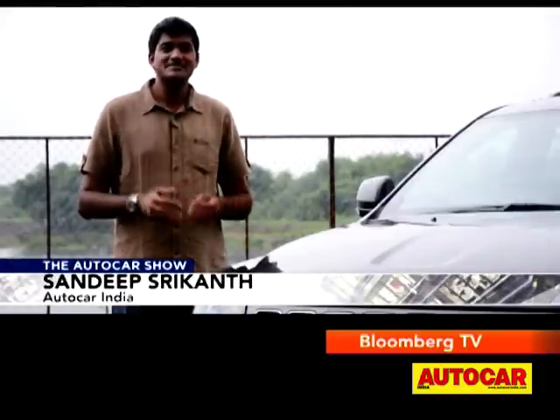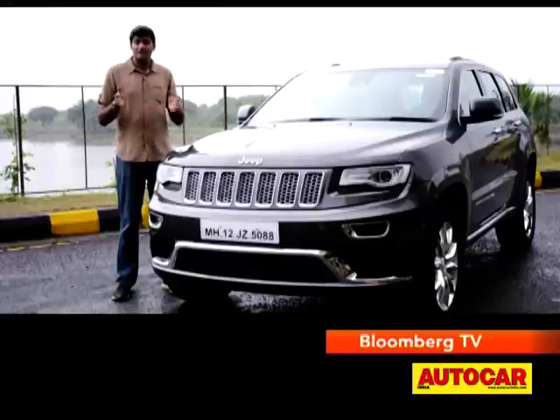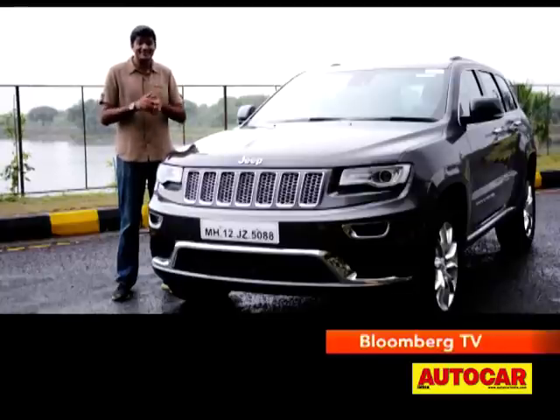Ever since Fiat India announced that it would be bringing the Jeep Grand Cherokee and Jeep Wrangler to India, there's been a lot of buzz and anticipation as to just how these SUVs would perform in Indian conditions. Team Auto Car has already been out driving these cars in the United States and came away pretty impressed, but now finally the Grand Cherokee is here in India and it's time for a first look.